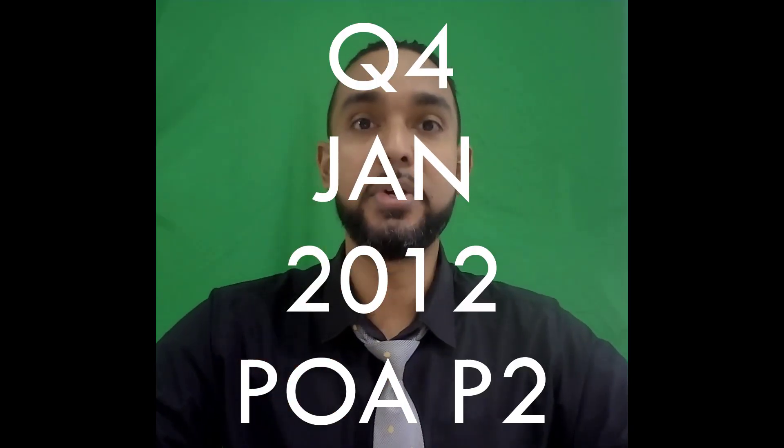Hey guys, Chris from Adaptuation here, and in this video I'm going to show you the solution for question 4 from the Jan 2012 POA Paper 2. If you want to see the solutions for the other questions on this paper, I'm going to put a card up there and a link in the description below, so be sure to check those out as well. And with that said, let's get into the question.